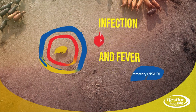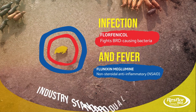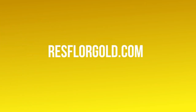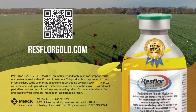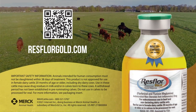When you spot BRD in your cattle, that's your golden opportunity to target infection and its associated fever with a single dose of ResFloor Gold, the industry standard dual therapy. Talk to your Merck Animal Health rep or your vet and see label at resfloorgold.com. Animals intended for human consumption must not be slaughtered within 38 days of treatment. This product is not approved for use in female dairy cattle 20 months of age or older, including dry dairy cows.